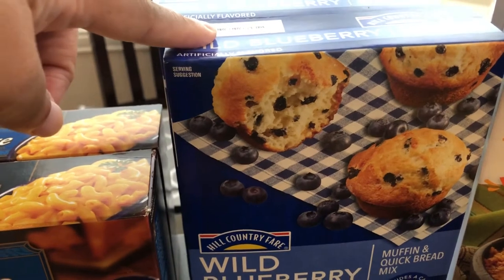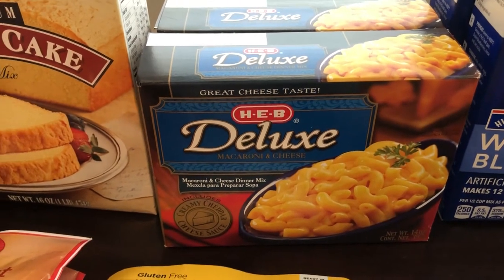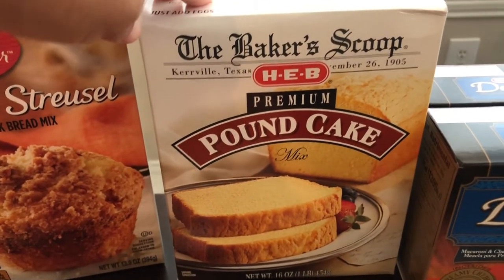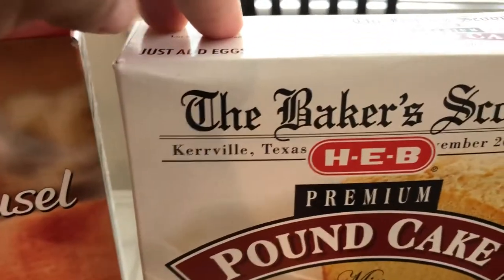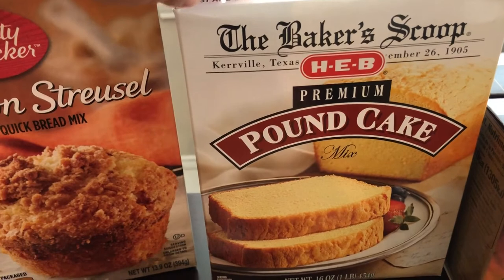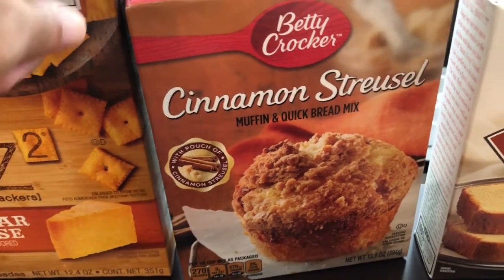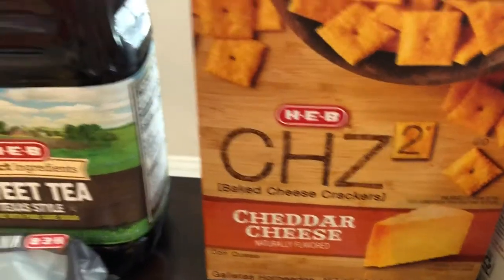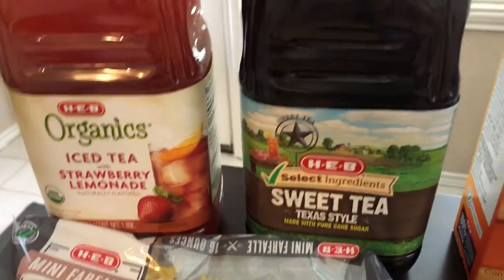So they have this blueberry muffin mix that I'd never seen before so I grabbed two boxes. I also grabbed two boxes of their deluxe macaroni and cheese mix, and then I grabbed several boxes of their pound cake mix. I have had this before and it is really really good — it tastes homemade. As you can see it was made in Kerrville, Texas. I grabbed some boxes for me and also for my mom. I also grabbed HEB cheddar crackers and some Texas style sweet tea, which was on a shelf — not the refrigerated kind.